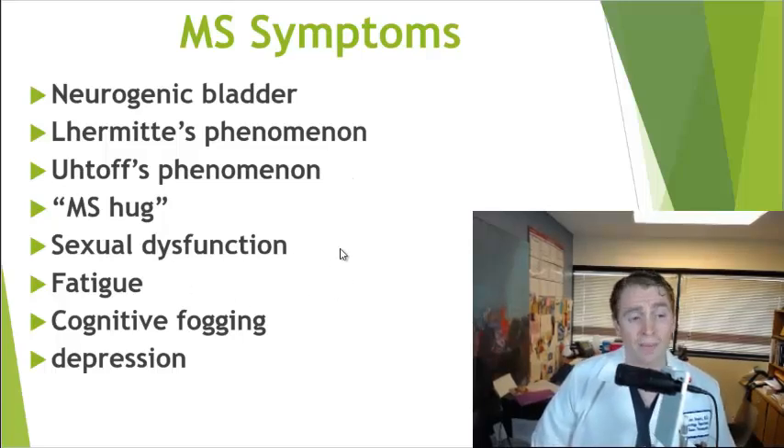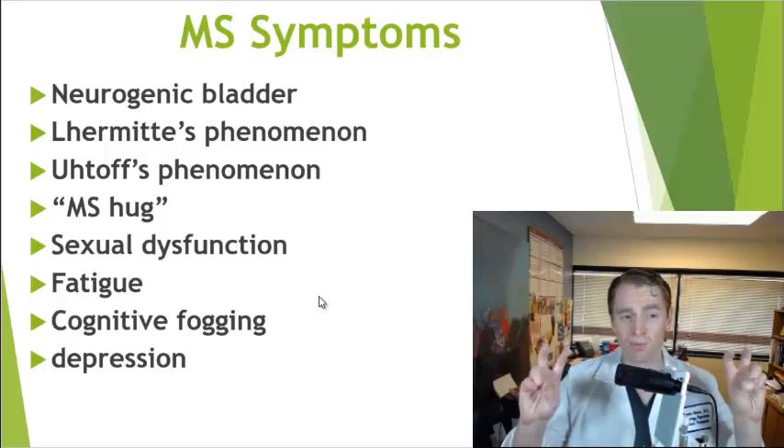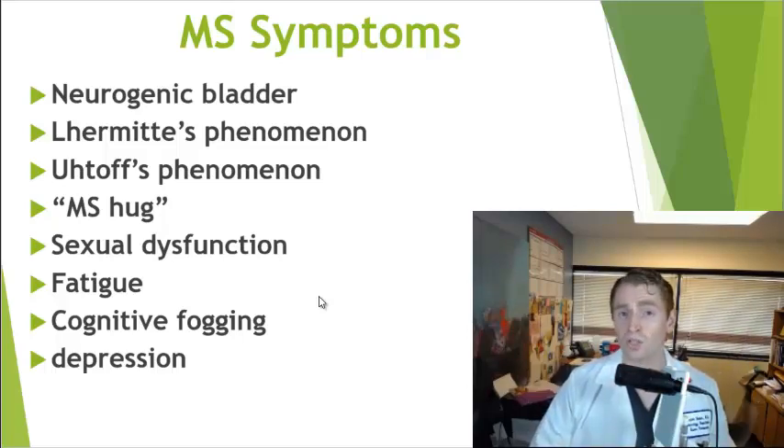Sexual problems are common in MS. Fatigue is also very common. People with MS can have cognitive symptoms — sometimes very subtle — such as difficulty with processing speed or multitasking, sometimes called brain fog. Mood disorders are a little more common in MS than the general population, the most common being depression.